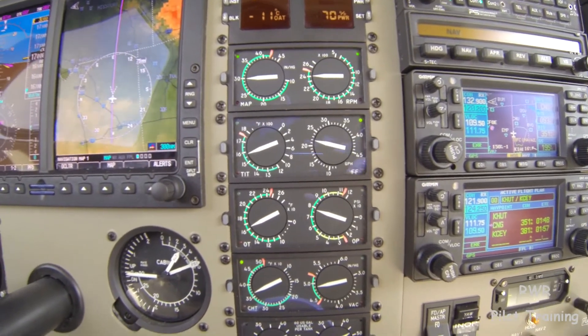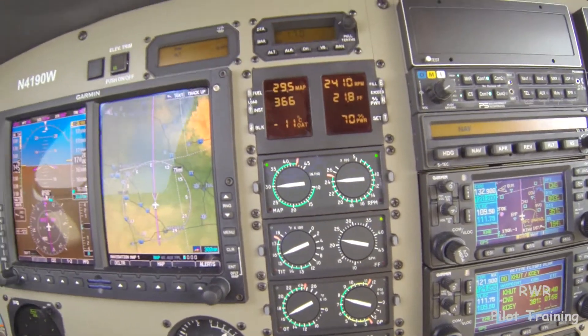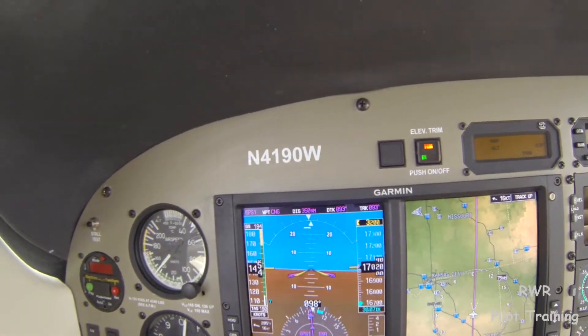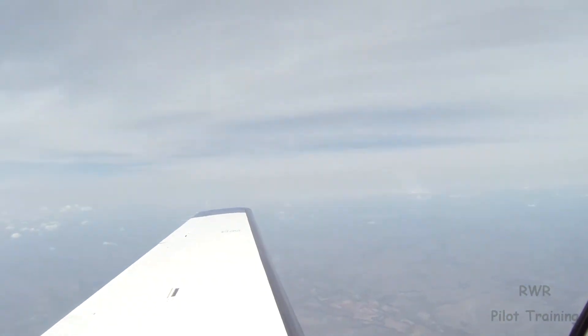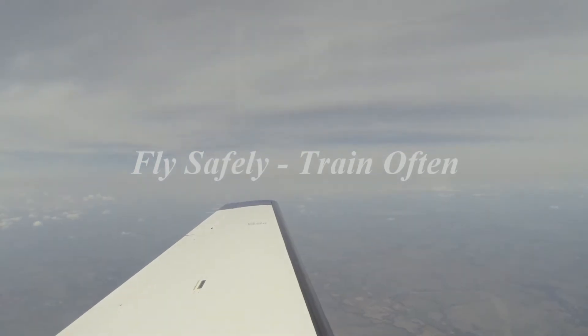This is Dick Rochford. It's a pleasure to talk to you today. 4190 Whiskey, flight level — correction — 17,000, here just north of Wichita. Have a nice day. And remember, fly safely. Train often.